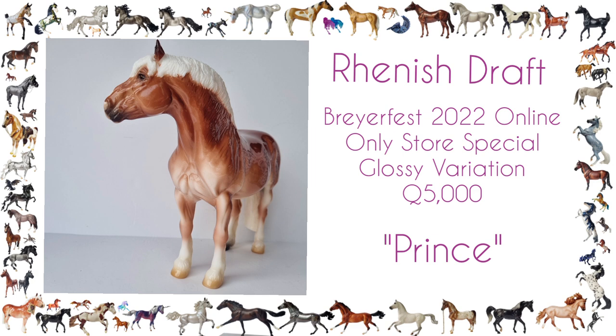My favorite thing about him is the way he goes from light to dark in all the right places. I think they really nailed the paint job, and he's just one of my favorites now.